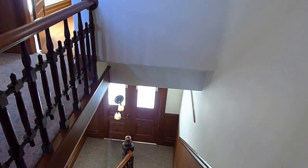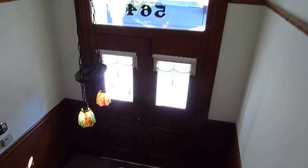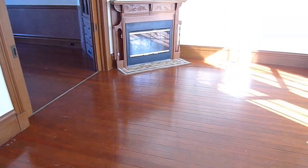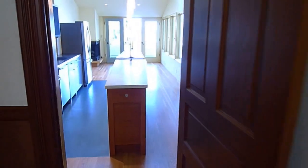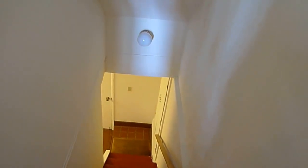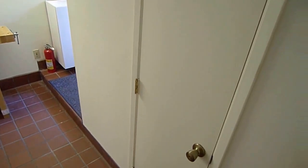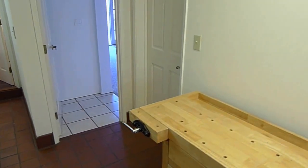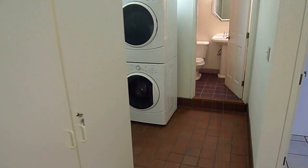We're coming back down to the main level where we started. Let's go downstairs too. Parking is included — you can talk to me for details about that. Down here we have a perfect spot for your wine. It's on the ground level. That workbench will be leaving. Washer and dryer will be staying.